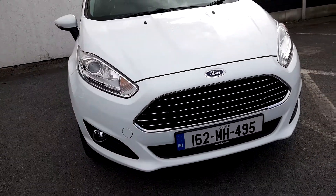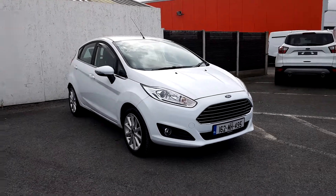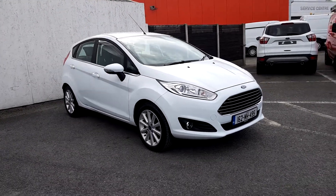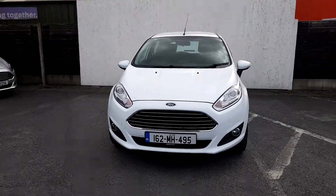Hello and welcome to Joe Duffy Ford, used car sales online. Today we have a 2016 Ford Fiesta Titanium. It has a 1 litre 5 speed petrol engine.